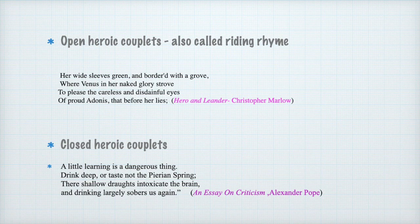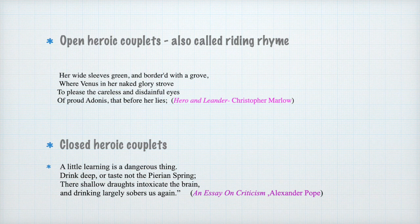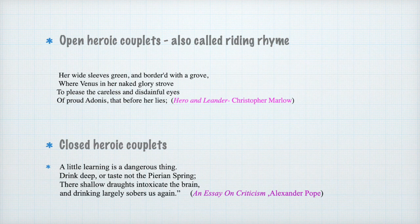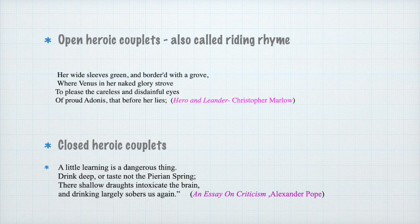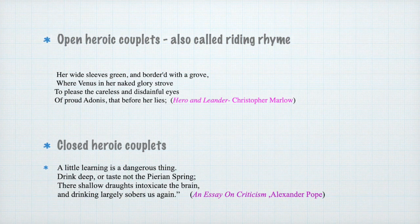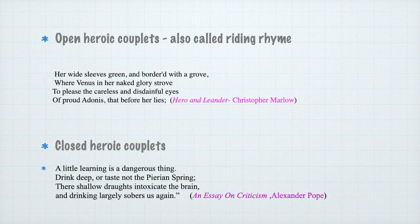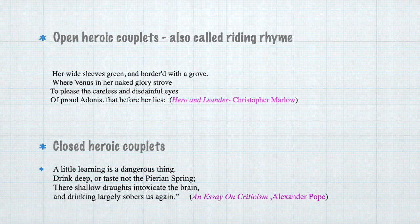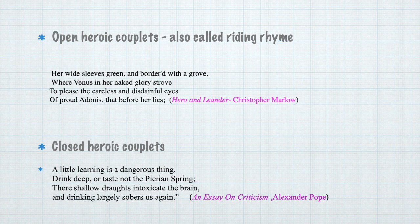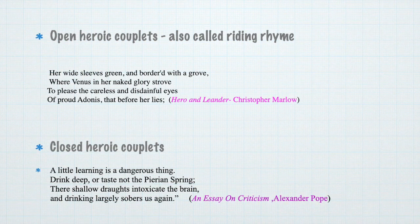We have two kinds of heroic couplets: open heroic couplets, also called running rhyme, and closed heroic couplets. Open heroic couplets are rhyming couplets that are enjambed — the phrase is not completed in the first line and continues to the second. We have an example from Hero and Leander by Christopher Marlowe: 'Her white sleeves green and bordered with a grove where Venus in her naked glory strove, to please the careless and disdainful eyes of proud Adonis that before her lies.' The first line continues to the second, and the third line continues into the fourth.